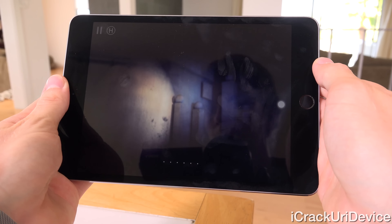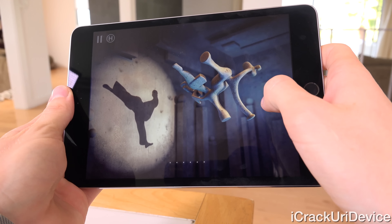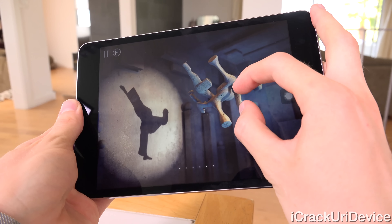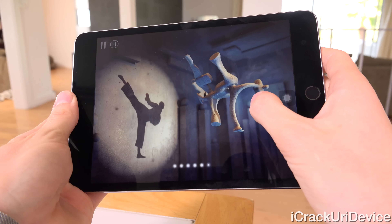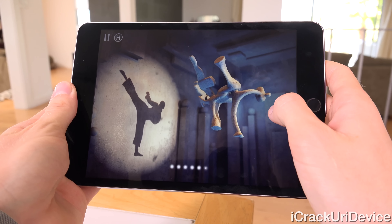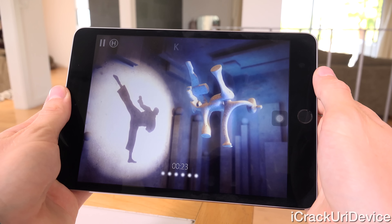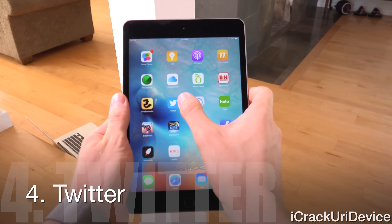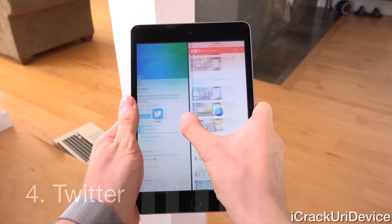Next, we have Shadowmatic, which if you open up the App Store's new iOS 9 section, you'll notice it has a spot in the Search Deep Within Your Apps category. Though I have yet to find searches for the app that return results inside of Spotlight, regardless, it works great on iOS 9. The concept of the game is to simply rotate bizarre and abstract objects to create familiar shadows. Now this is a premium app and it will likely return to its paid status shortly, but for now it remains Apple's free app of the week, so you can download it entirely free.